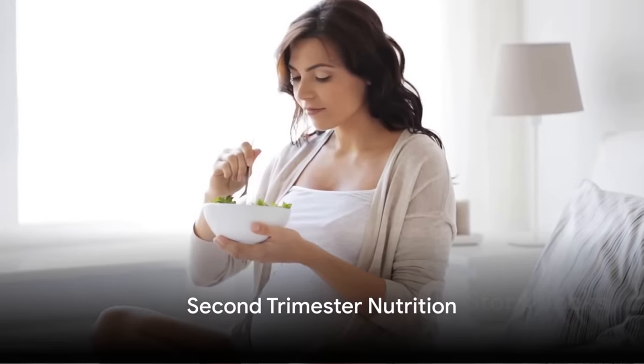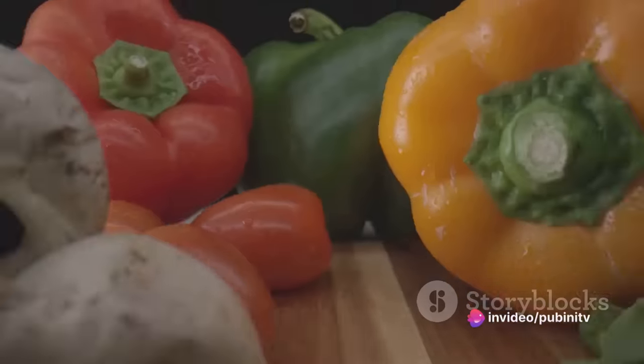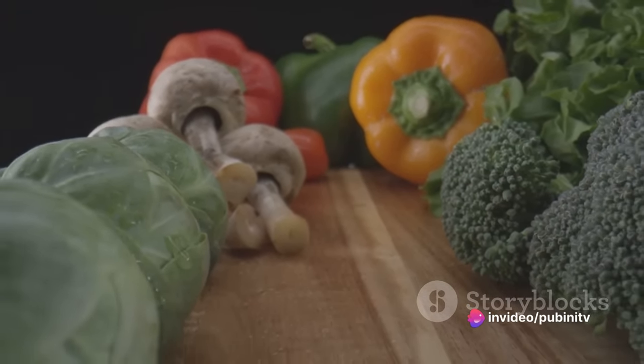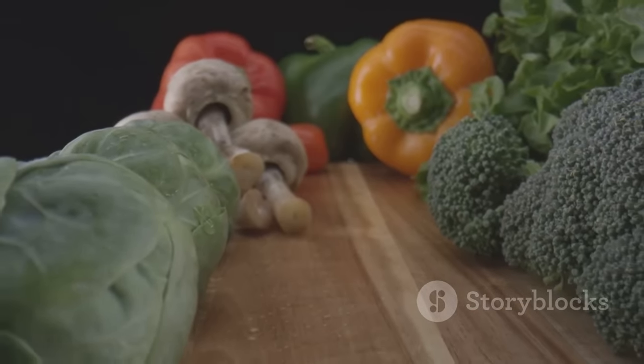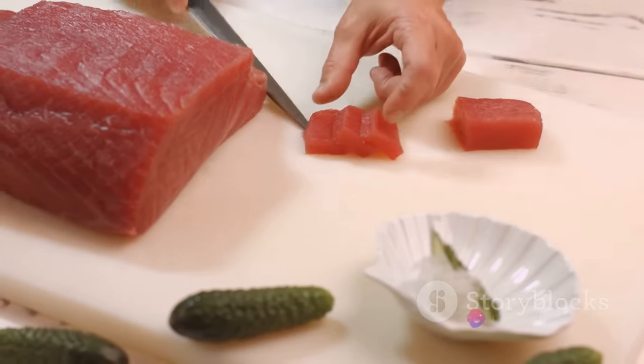Moving into the second trimester, your baby continues to grow, and so do your nutritional needs. It's a period where your baby's bones, muscles, and teeth begin to form, making nutrients like protein, vitamin D, and calcium critical for healthy development. Protein-rich foods like lean meats, fish, and nuts are excellent choices.